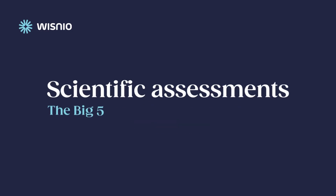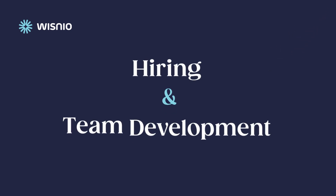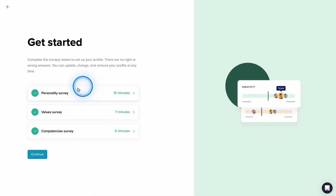The Wisnio platform combines scientific assessments with advanced AI and practical workflow tools for hiring and team development to empower you in building high-performance teams. Here's how it works.